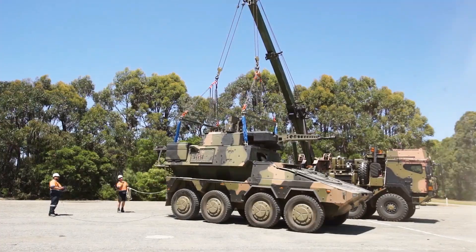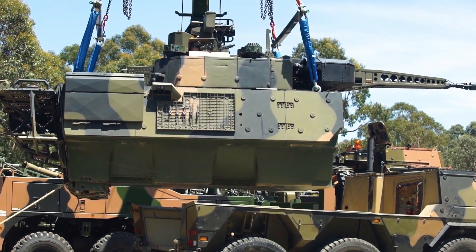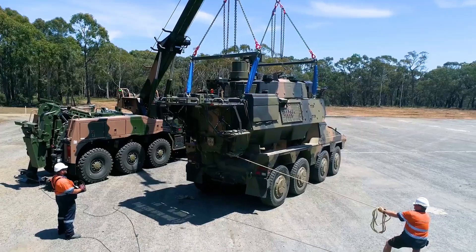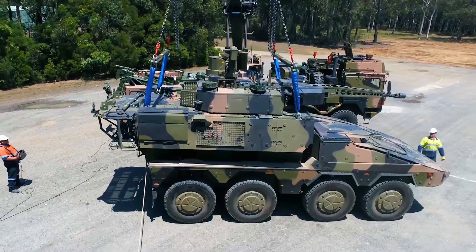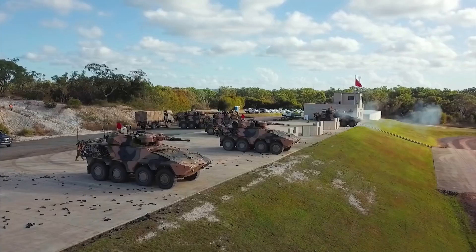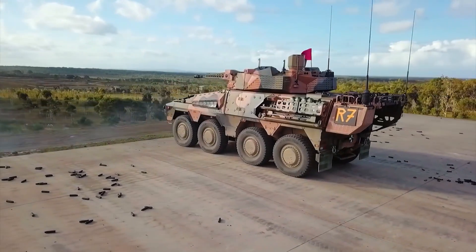The Boxer is equipped with a V8 engine with over 800 hp, which guarantees a top speed of around 100 km/h. The range, without refueling, can reach 1,000 km, which is well above the average for equivalent vehicles and is a very interesting advantage, especially for offensive missions.